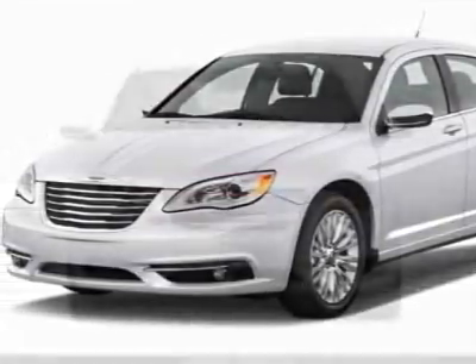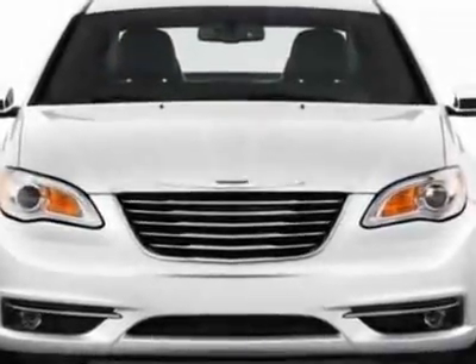Check out this new 2012 Chrysler 200. For your protection, this vehicle has a full factory warranty.